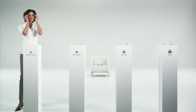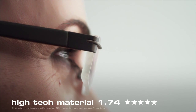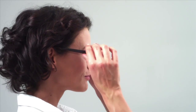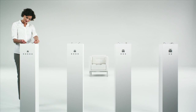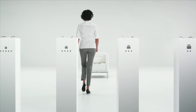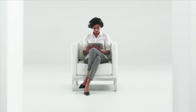You notice the difference immediately, don't you? That's because lenses made of high-tech material are up to 40% thinner and lighter. And such a five-star solution doesn't just look better, it also makes wearing your glasses a completely different experience. It's amazing what a difference the right material makes, isn't it?